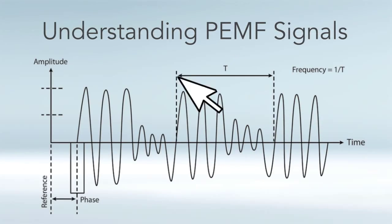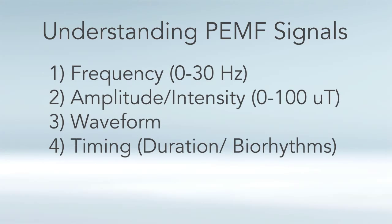The four main parameters are your frequency, which is cycles per second; the intensity, which is measured in Tesla or Gauss, and typically micro Tesla, because Teslas are a very strong magnetic field strength. Then you have the waveform, which is the geometry of the signal, and the timing, which is both the duration and using the right frequency for the right time of day. Typically we want to be energized in the morning and more relaxed at night. Those are the four main parameters of any electromagnetic wave.